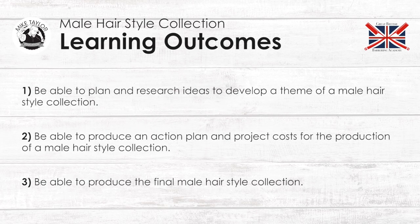Learning outcomes. Be able to plan and research ideas to develop a theme of a male hairstyle collection. Be able to produce an action plan and project costs for the production of a male hairstyle collection. Be able to produce the final male style collection. This is what you will achieve in this unit.